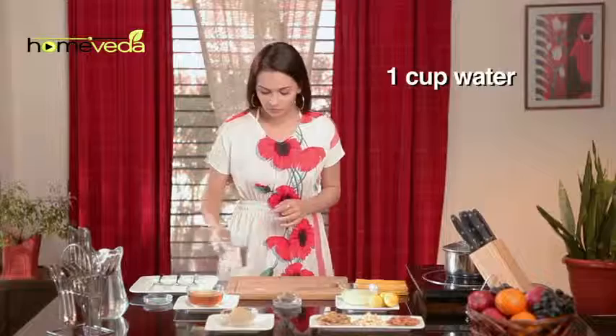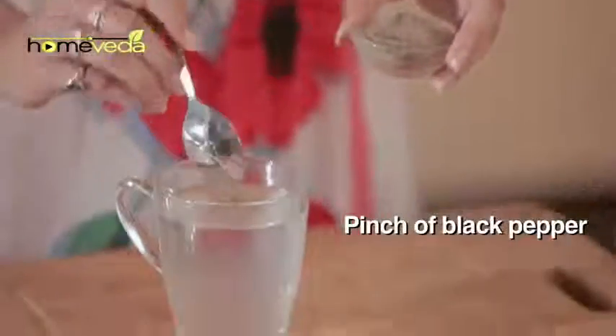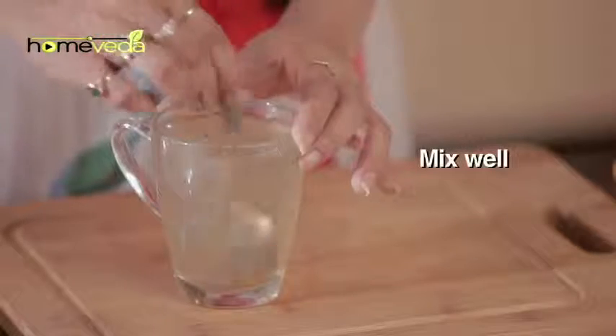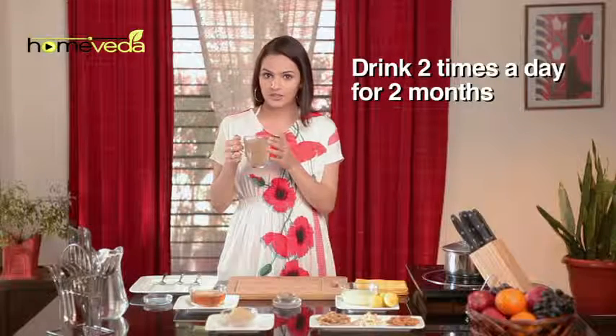Take a cup of water. Add three teaspoons of lemon juice. Add a pinch of black pepper powder, also known as Kali Mirch. Add one teaspoon honey. Mix it well. Drink this two times a day and continue doing this for two months.